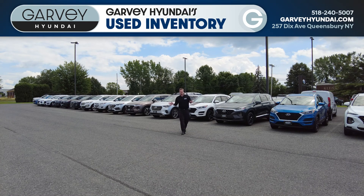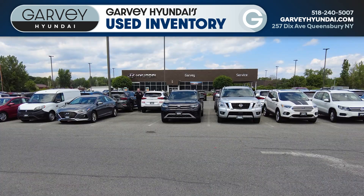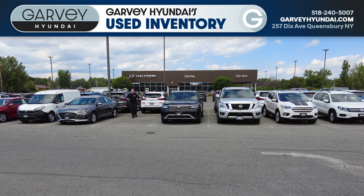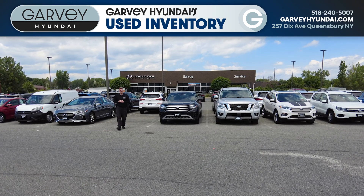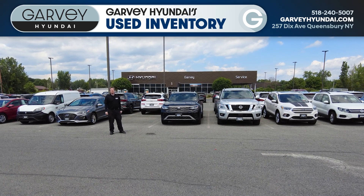With Hyundai's best-in-class warranty, absolute peace of mind. With so many different kinds of used vehicles in stock, I know that whatever you're looking for, we've got it. So to check out any of these that I've showed you, or any of the other hundred I couldn't get to today, just give us a call, go online, or stop into Garvey Hyundai today.